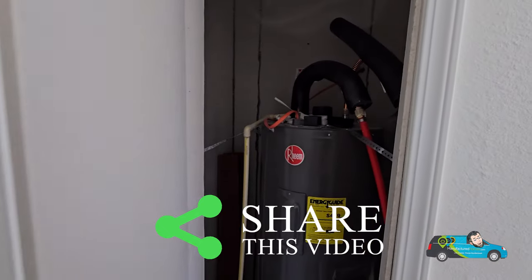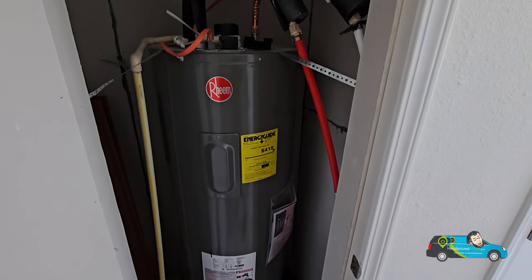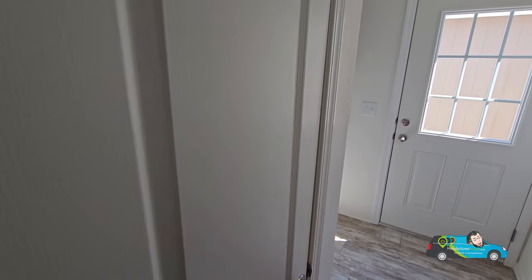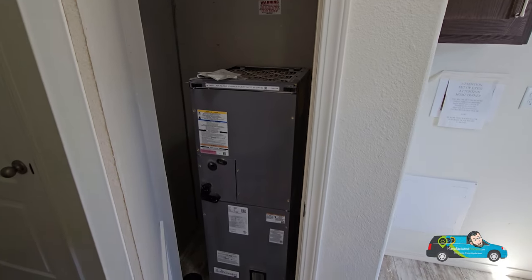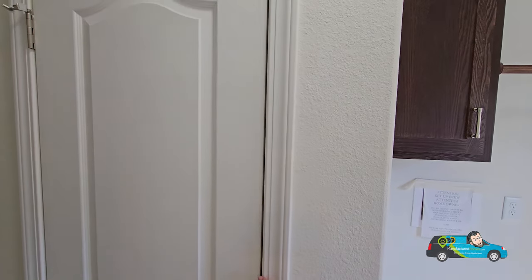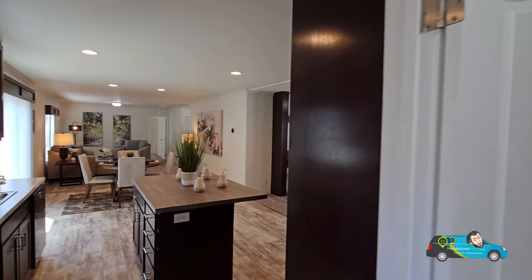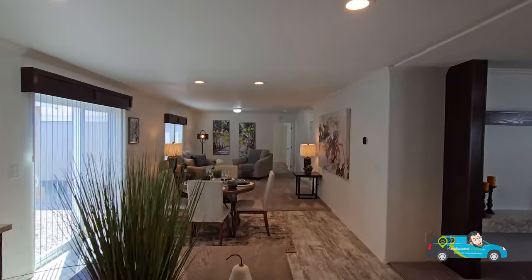Door number one is the water heater — a lot of people are thankful for that, no screwdriver needed, it's right here in the utility room. Right next door is the HVAC unit and furnace, so everything is all right here, which is really convenient. You do have a little bit of room over there, but not much — no room for freezers or anything like that.